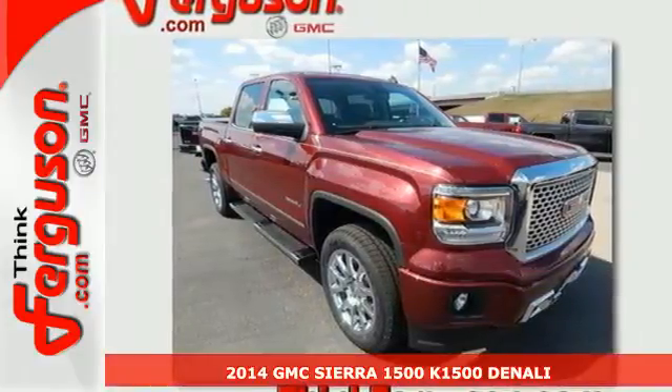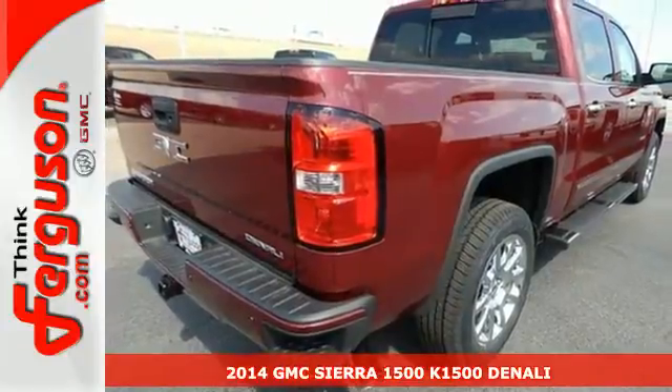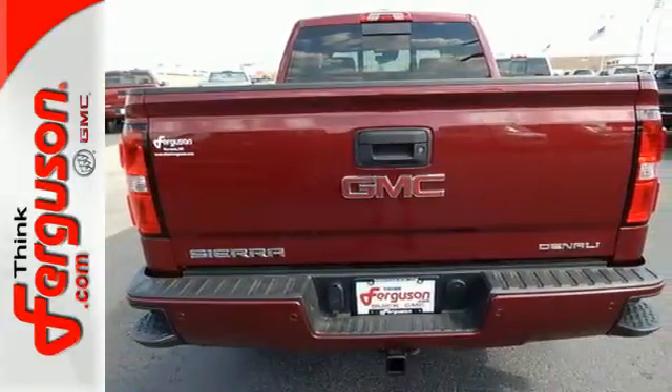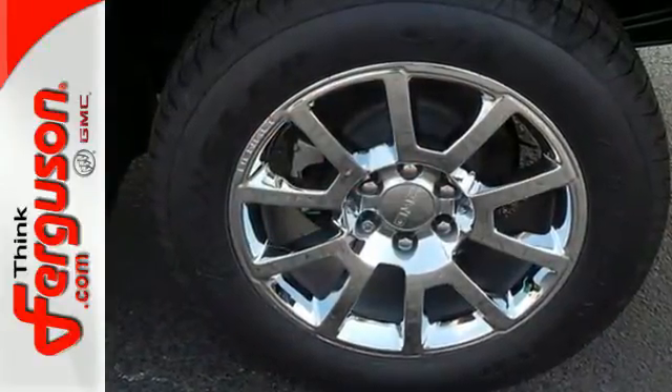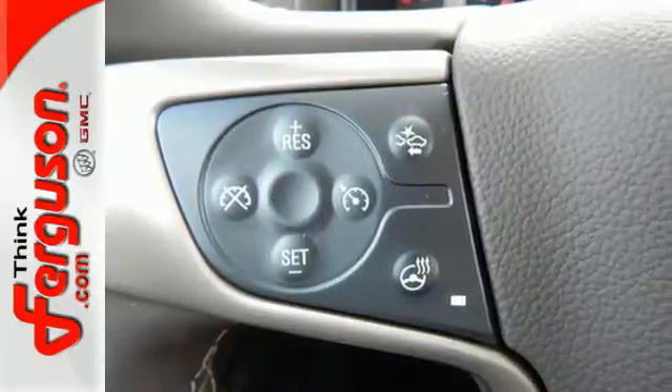It's a 2014 GMC Sierra 1500. Whether you use your truck for commuting to work or using it as a dependable work tool, you're sure to love the capability of this Sierra. No matter the task you assign, it will keep you safe with features like multiple airbags, anti-lock brakes, and traction control.